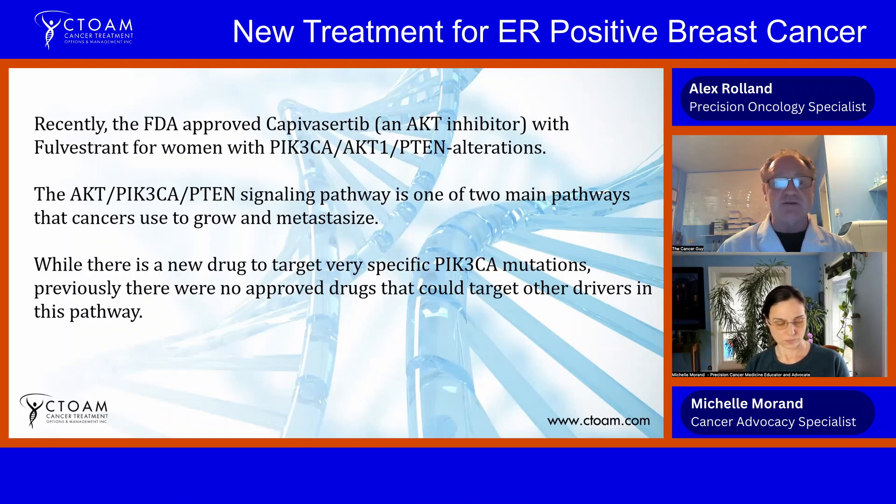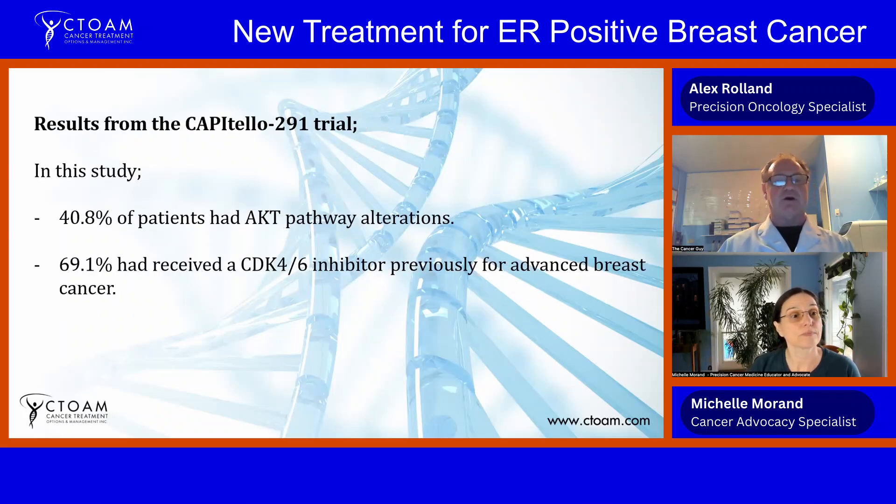Capivasertib targets the entire pathway, so it is effective for PIK3CA mutations, PTEN deletions, and AKT mutations. It's a great new offering for a lot of women and it can play a significant role in putting off chemotherapy.